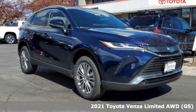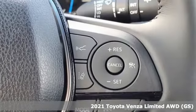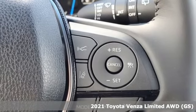Here's a new 2021 Toyota Venza. When you're looking for comfort, convenience, and quality, you think Toyota.